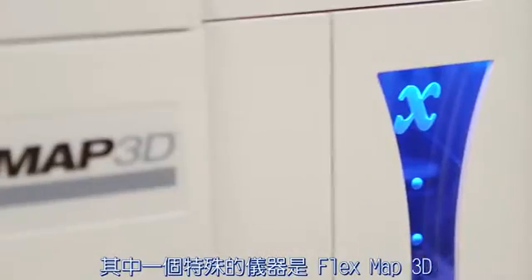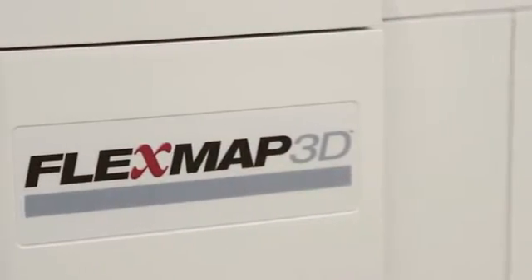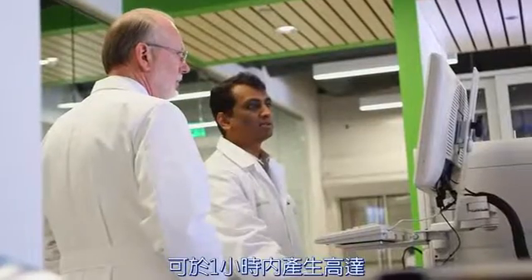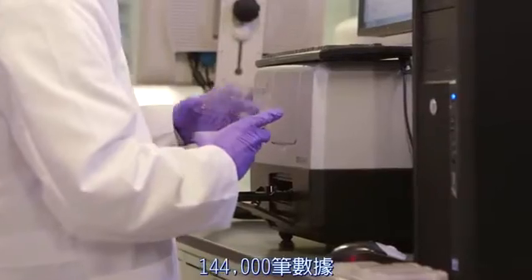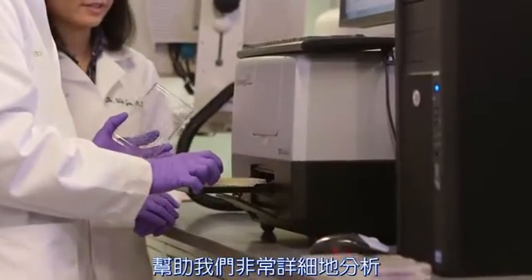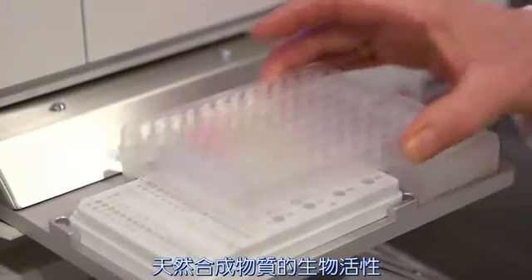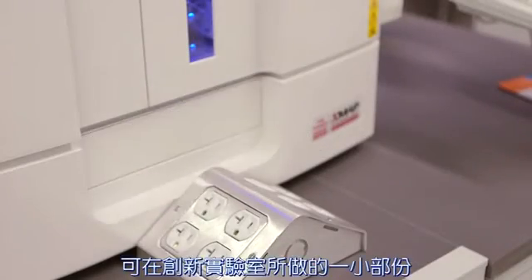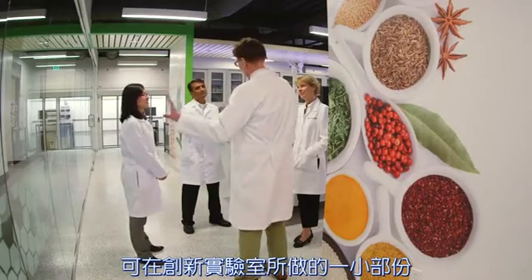One particular piece of equipment is the FlexMap 3D. This incredible machine can generate up to 144,000 data points in less than one hour, which allows us to analyze a natural compound's biological activity in great detail. This is just a glimpse of what Synergy can do within our innovation laboratories.